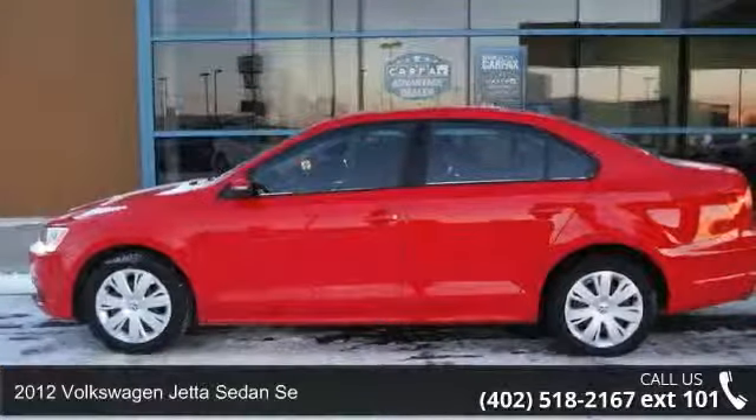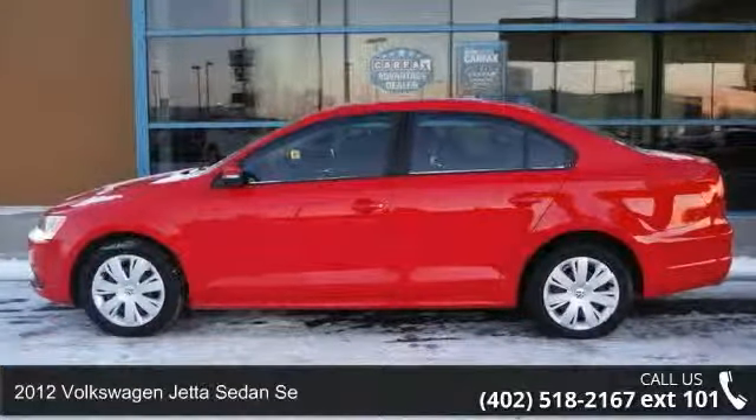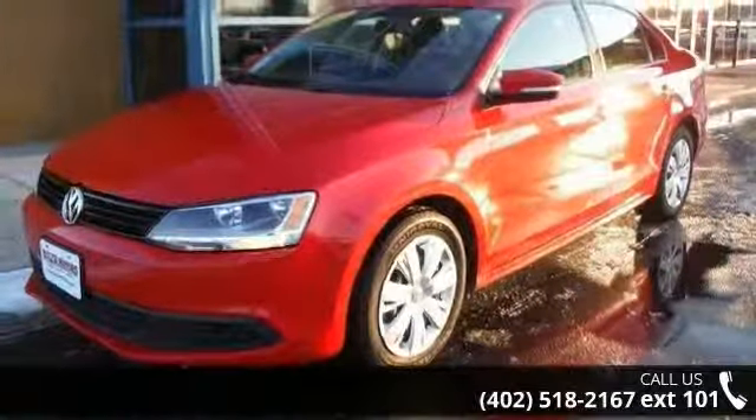Step onto the 2012 Volkswagen Jetta Sedan. If you are looking for an automobile with great features, look no further.